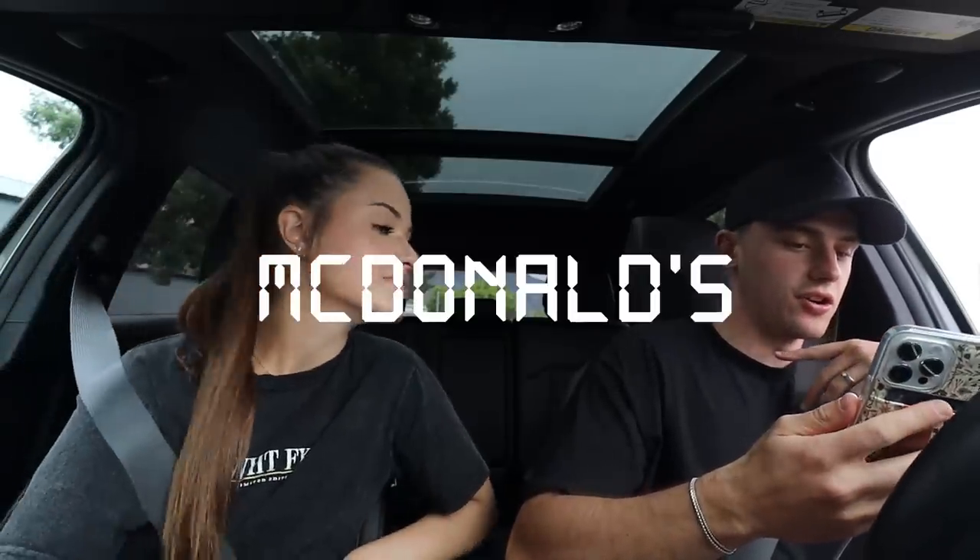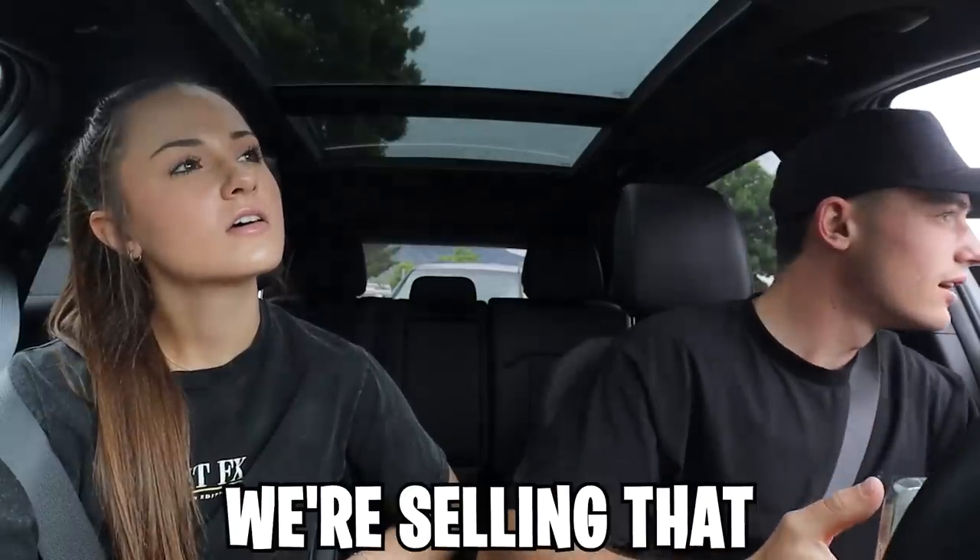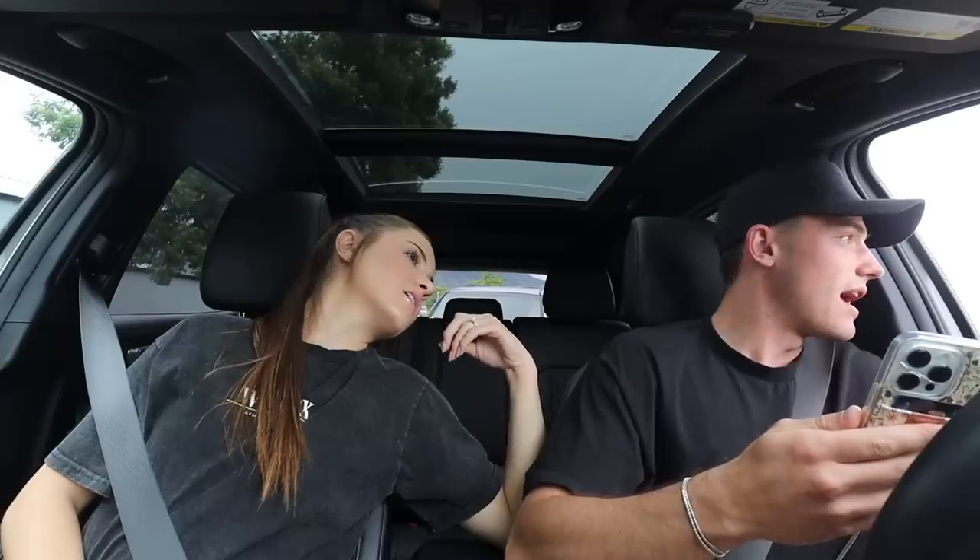Can I get your yogurt parfait with the fruit in it? They don't have that. Okay, do you have the fruit and maple oatmeal? Yeah. Let's get the artisan grilled chicken sandwich. Wait, did you say grilled chicken sandwich? Yeah, I don't know if they have it. Okay, can I get an egg McMuffin? We're not serving breakfast.